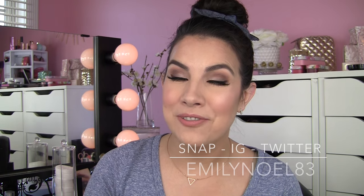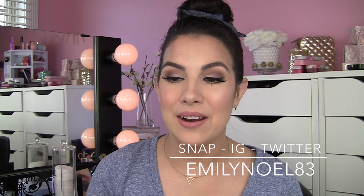Hey everybody, my top five bottom five series continues today and we're focusing on Too Faced. I noticed a lot of requests for Too Faced in my last video and I think it's a very appropriate brand for me to feature here because I've tried nearly everything in the Too Faced line. I'm going to be talking about things that are currently available, not discontinued products, because it's kind of frustrating when someone raves about something nobody can get their hands on anymore. So let's get started.